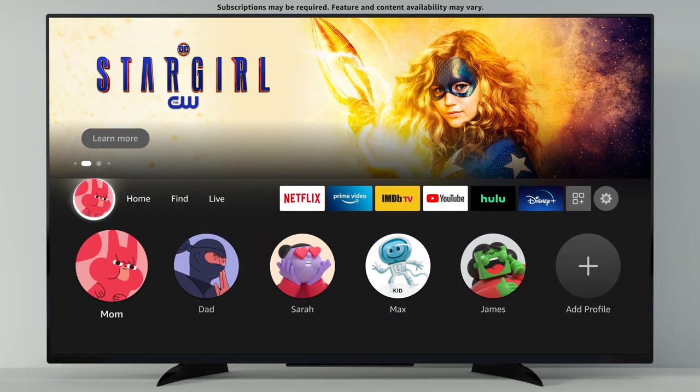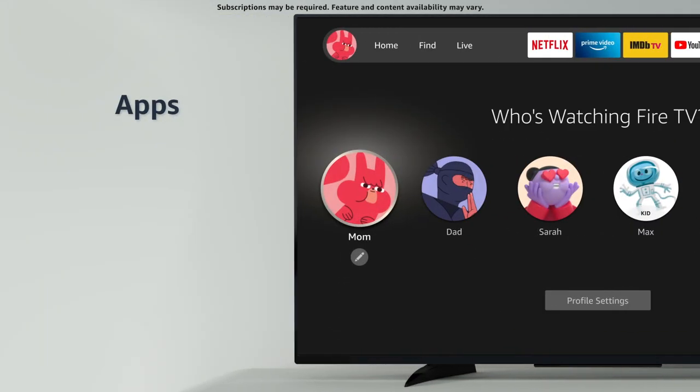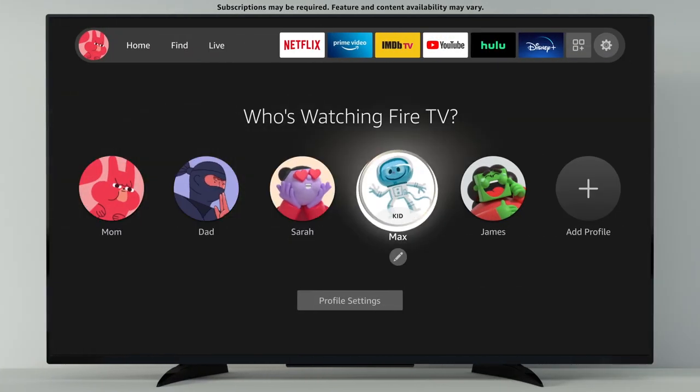Now you can create up to six profiles for a personalized viewing experience. Selecting your profile gives you access to your customized apps, watchlist, preferences, and settings. And parents can set up kids' profiles with Amazon Kids, so kids can only access family-friendly content.